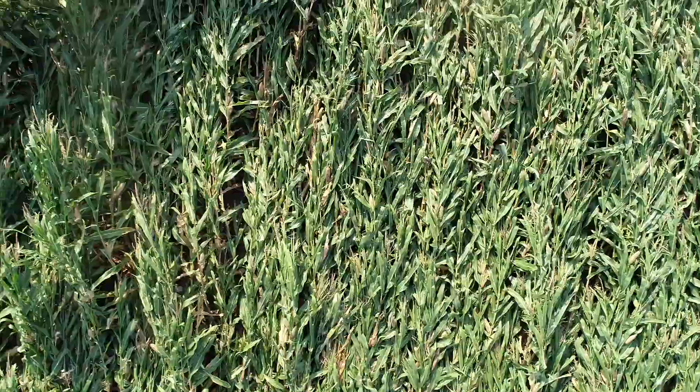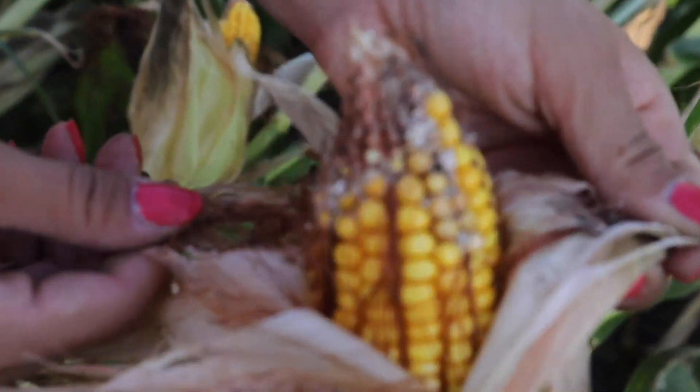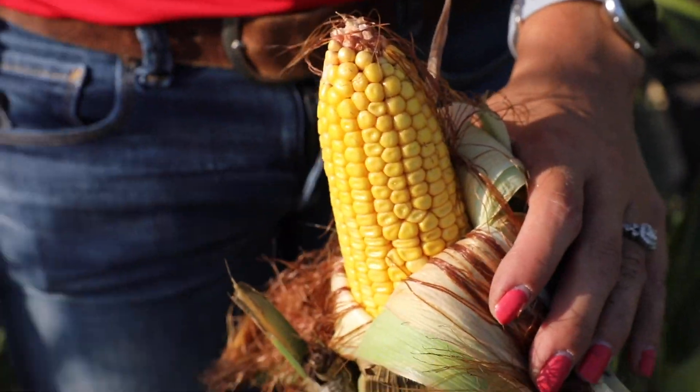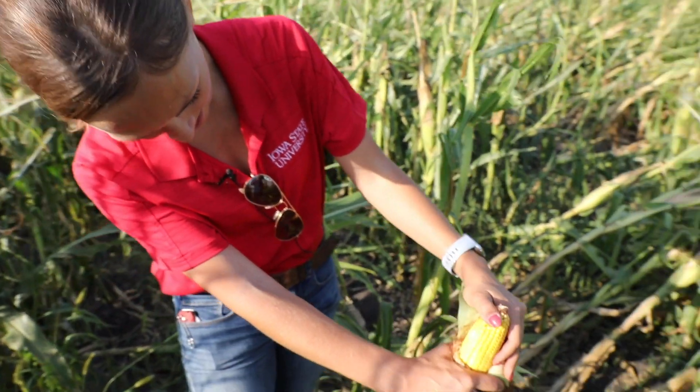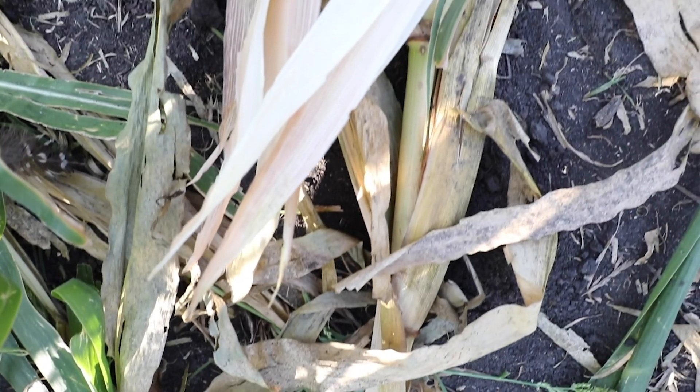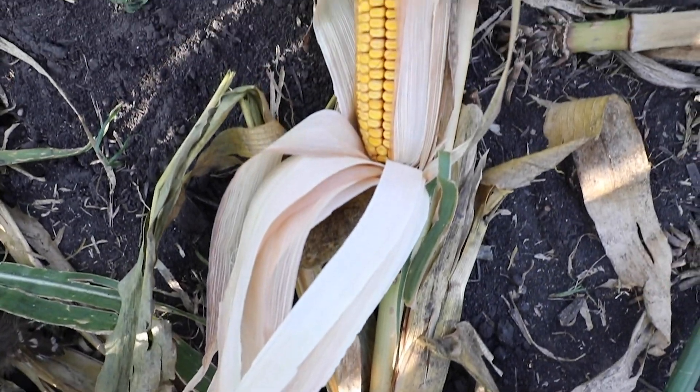Regardless of the status of our corn fields, we know that there's a lot of variability out in the environment as a result of this derecho, so each field is probably going to be treated a little bit differently. Harvest is going to be a challenge, so it's important that we take things slow and make sure that we're being safe. We've got a lot of really great resources to help with harvest, to help us consider things like the standability of these crops and the potential for things like ear rots as we look toward harvest season. We have a fantastic storm damage resources page if you're looking for more information. I hope everybody has a safe harvest season and that we can get through this.